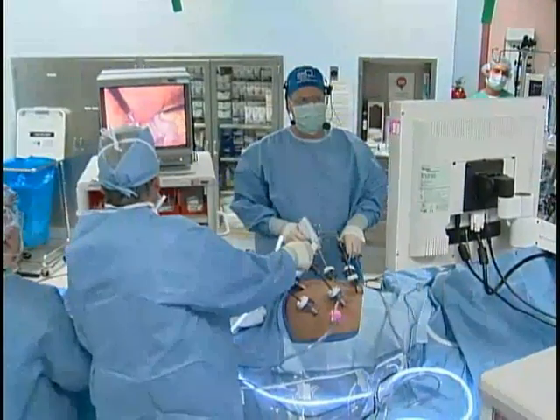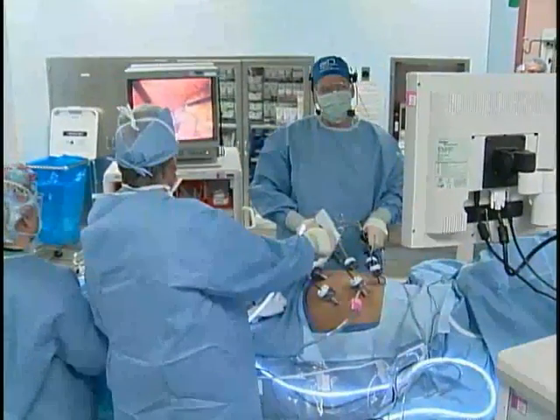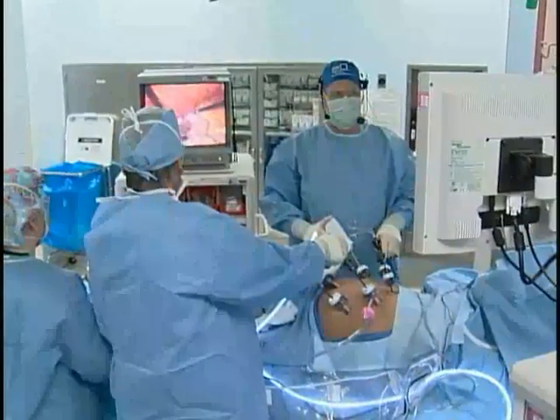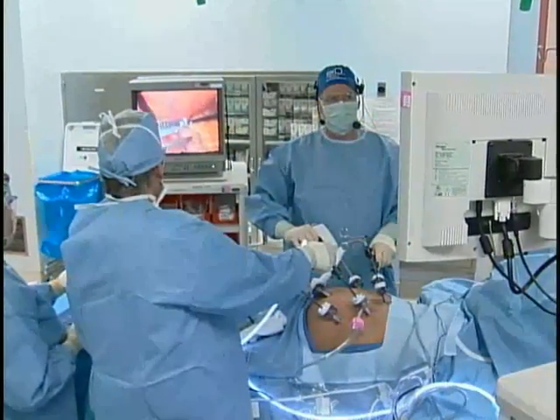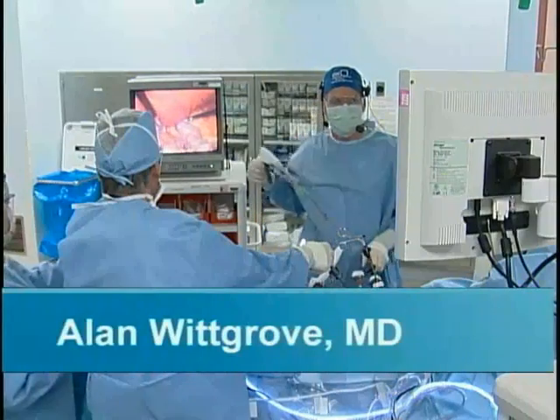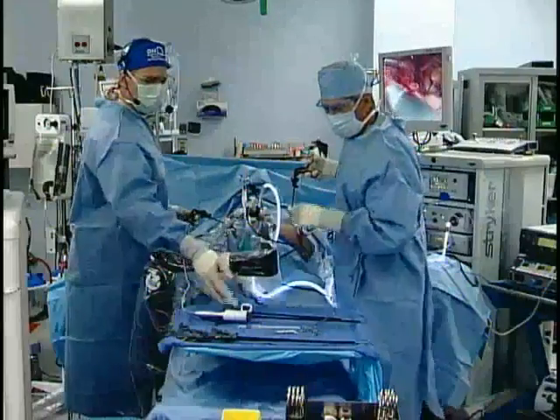So how would you say things are going, Alan? Very well, beautifully. We just have to negotiate around his liver a little bit. But we just fired the stapler — you can see the little orange push bars that push the staples out of it. And so that's the first firing of it.